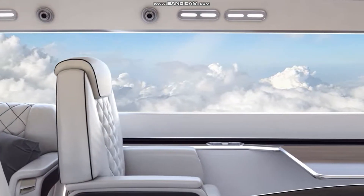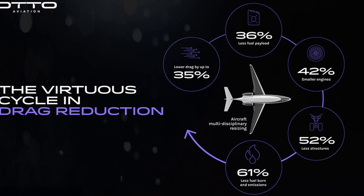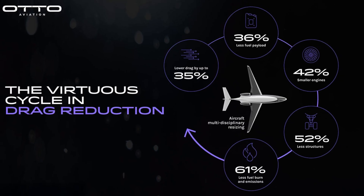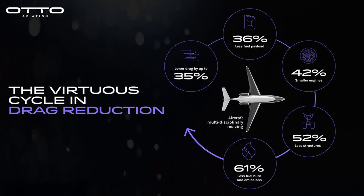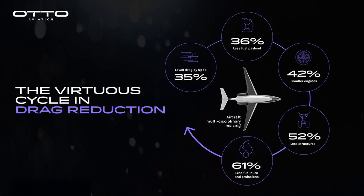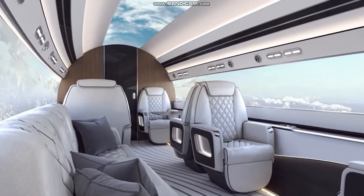The results are staggering. The Phantom 3500 will burn 70% less fuel than other business jets and 50% less than the 500L. It'll have a range of more than 5,000 nautical miles, meaning it could fly nonstop from New York to London or Tokyo to Sydney. It'll be able to carry up to 8 passengers at speeds of up to Mach 1.5 — almost twice the speed of sound.